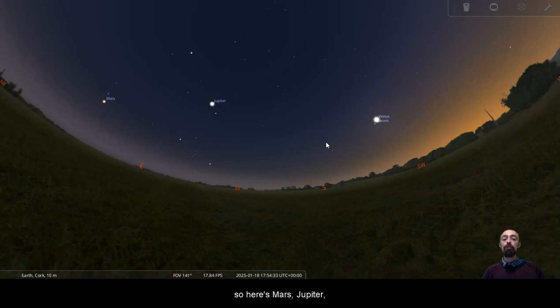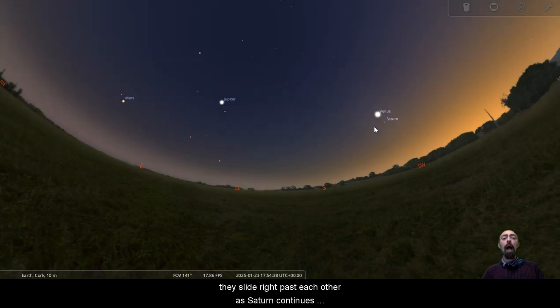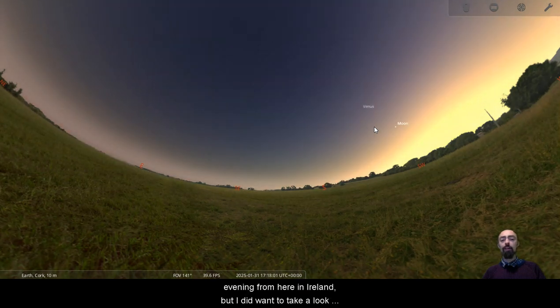Here's Mars, Jupiter, Venus, and Saturn. We can see how close together Venus and Saturn are there — they slide right past each other as Saturn continues around the Sun while Venus pushes out to the side of the Sun. Here we are at the end of January, and it doesn't look like we're seeing Mercury in the evening from here in Ireland.